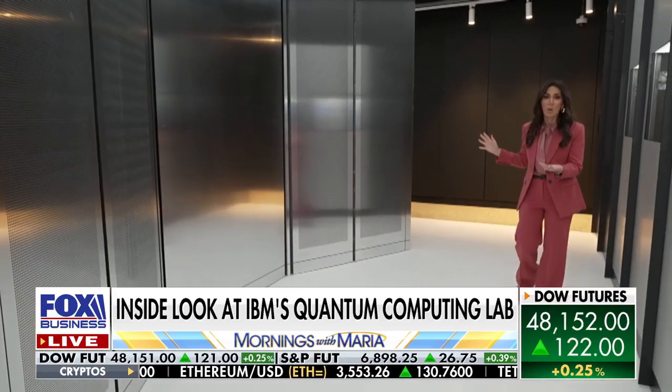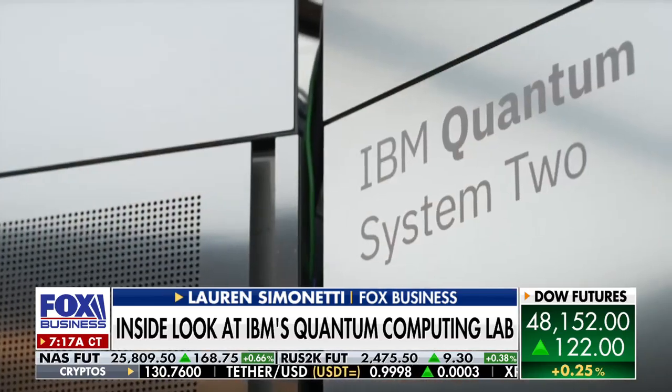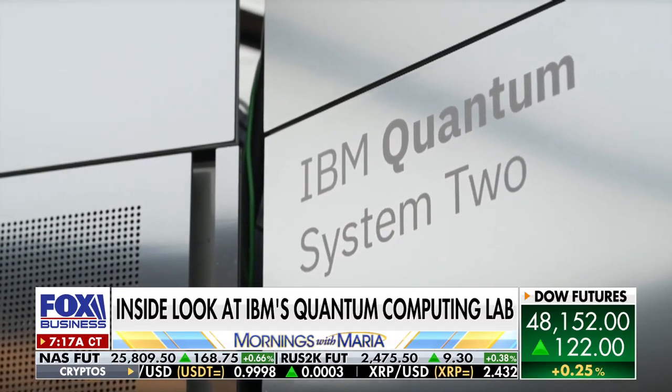This giant machine is a quantum computer. You can see it looks nothing like a regular computer or a classical computer, but it is being used to develop medicines, build better batteries, and even increase your financial performance.